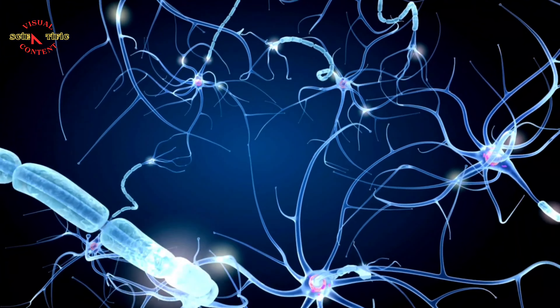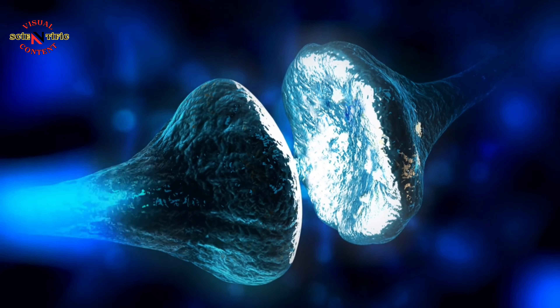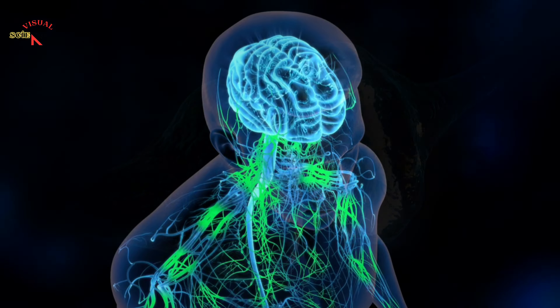Nerve cells, or neurons, carry electrical signals and make up the brain, the nerves, and the rest of the nervous system — the body's control network.